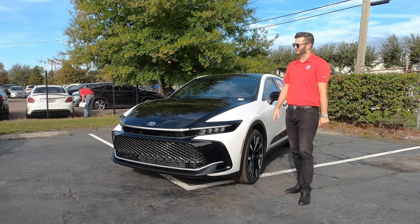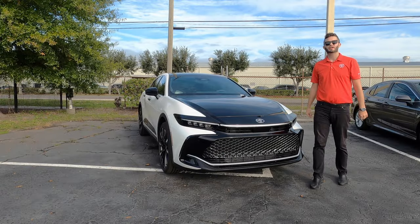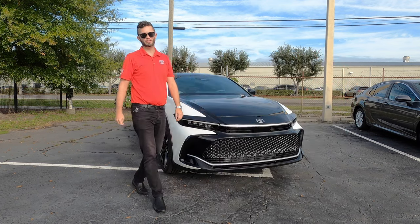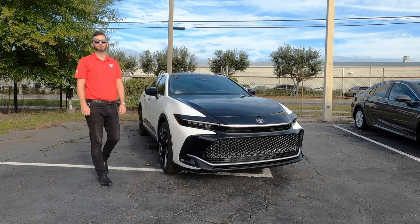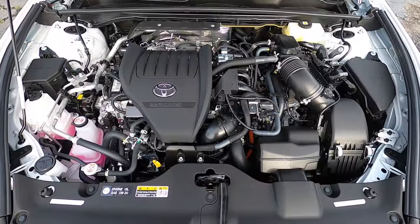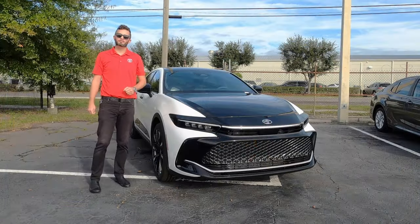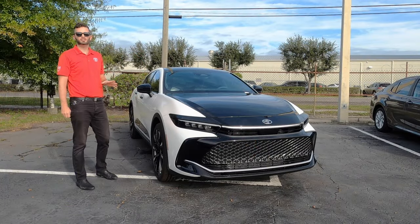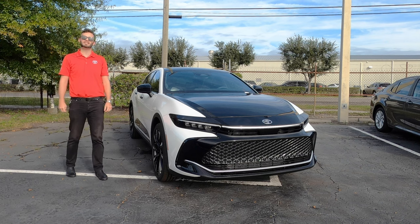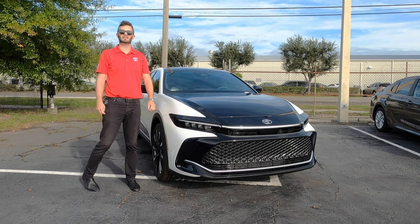The platinum takes it up a little bit because underneath the hood houses the Hybrid Max 2.4-liter four-cylinder with a combined 340 horsepower and 332 pound-feet of torque, paired to a six-speed direct-shift automatic transmission. All-wheel drive is standard with the platinum tier, including adaptive variable suspension, and you're achieving 29 mpg city and 32 mpg highway. Reaching 60 is almost two seconds faster than the XLE in the limited trim.